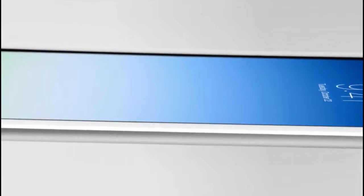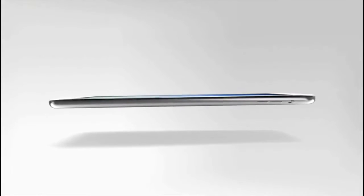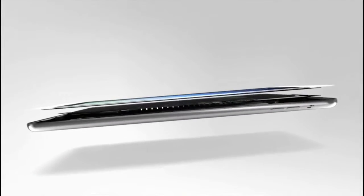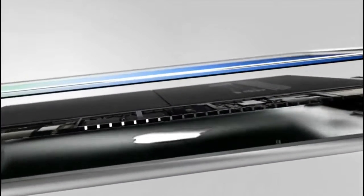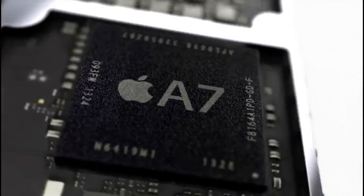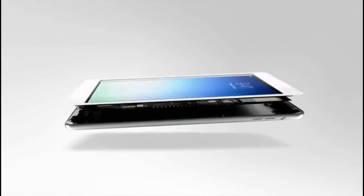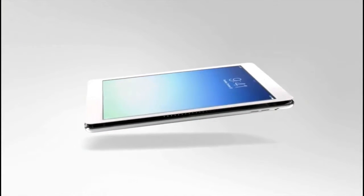We actually started work on this product years ago, designing and engineering the primary technologies that would be necessary to make it. The new A7 chip is incredibly powerful and also very power efficient. Because of this efficiency, the battery could get smaller, yet critically without any loss in battery life.